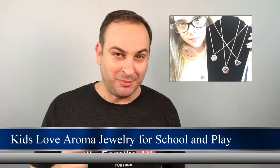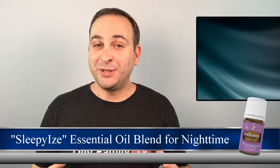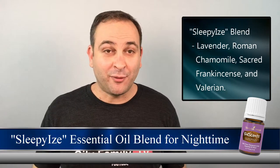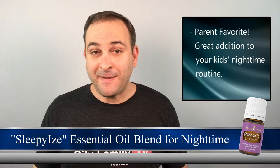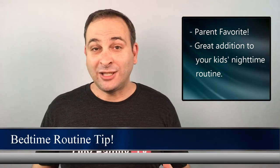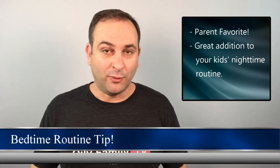The third essential oil that I recommend is a blend called Sleepy Eyes. This is great for bedtime. Sleepy Eyes contains lavender, roman chamomile, sacred frankincense, and valerian, which are all amazing in helping our kiddos calm down and rest. This is a parent favorite that once you start using it, you'll never want to be without. As a quick tip, we have Brooke apply her nighttime oils about 30 minutes before bedtime.